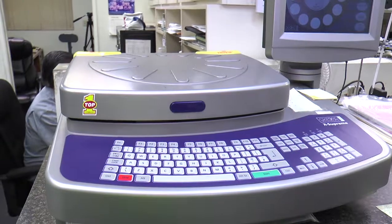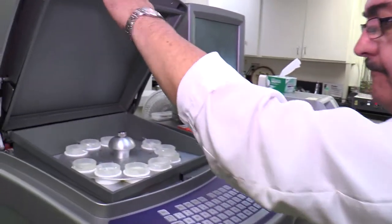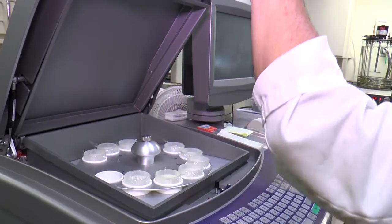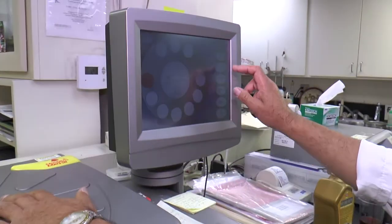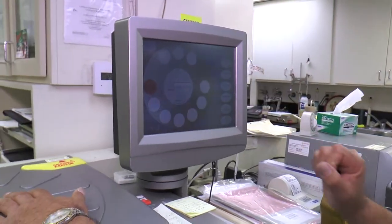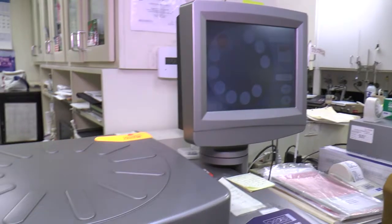X-ray fluorescence is what we use to determine metals within engine oils, heavy-duty diesel engine oils, motorcycle oils, and anything that contains metallic components. It is a very crucial piece of equipment that we use each and every day. We have specifications set for each and every product that we make, and we have to make sure that the metals are within those specification limits.